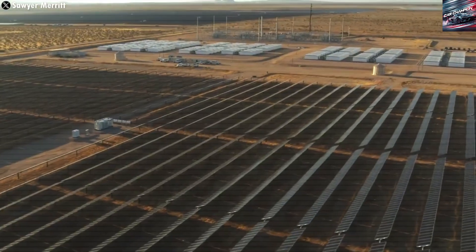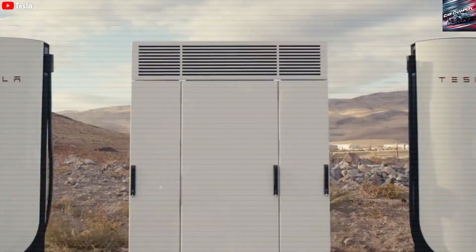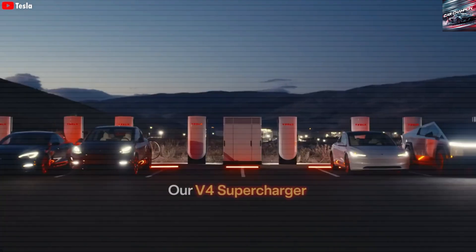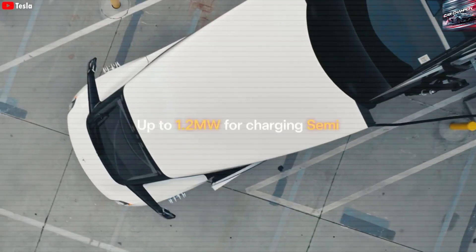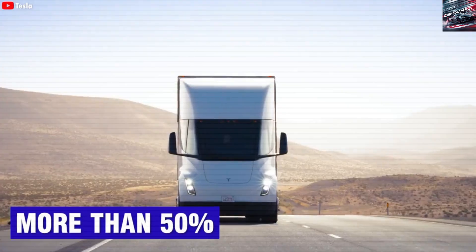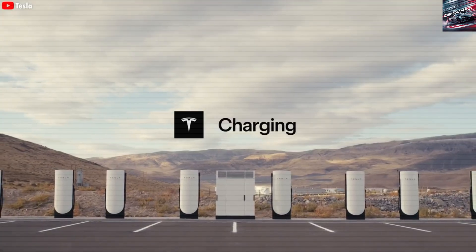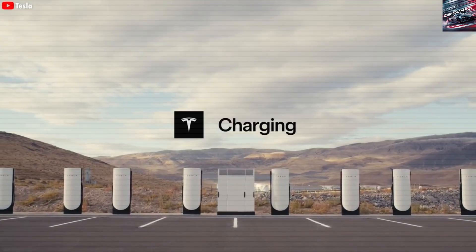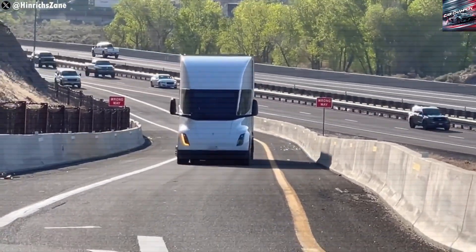Helping the environment. The 2026 Tesla Semi is also helping to fight climate change. Trucks running on diesel fuel create a lot of pollution, including greenhouse gases and harmful particles that affect air quality. The Semi runs on electricity, which means it doesn't produce tailpipe emissions. When that electricity comes from solar or wind power, the truck is nearly pollution-free.